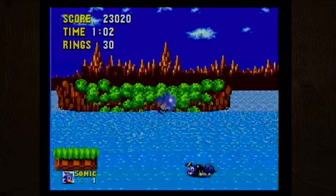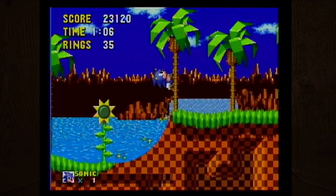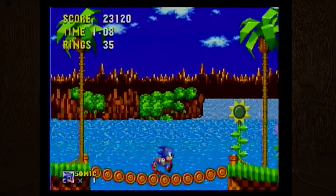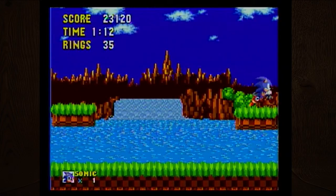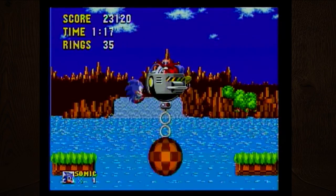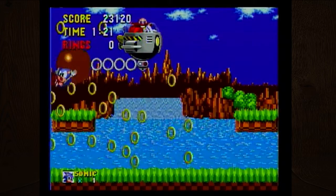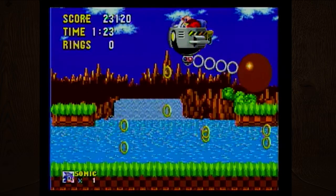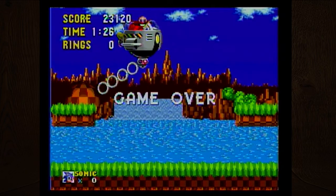It's a weird in-between system where the initial controllers had three buttons and no triggers. This looks like a boss fight! I think it happens three times. The cool thing about this game compared to Super Mario is the rings system — as long as you collect rings you get more of a buffer when you're hit.